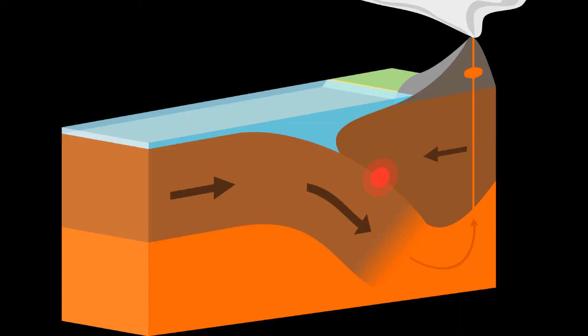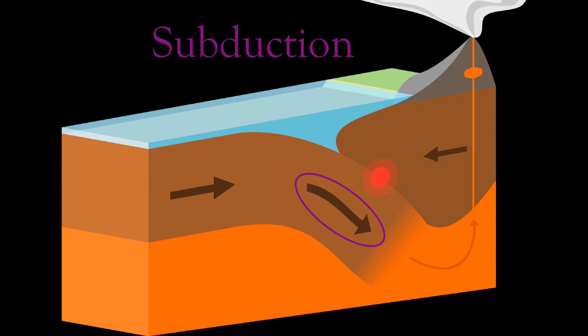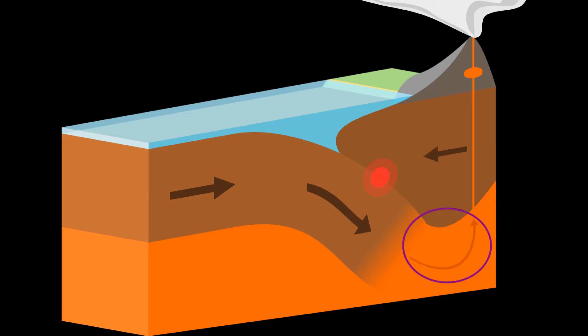What happens at a convergent boundary depends on what kinds of crust are being pushed together. When an oceanic plate is pushed into a continental plate, because the oceanic plate is more dense, it gets pushed underneath into the mantle — a process called subduction. But the oceanic plate doesn't go quietly: the water and sediments attached to the subducting plate melt and rise upwards, pushing through the continental plate and forming a volcanic mountain range. You can expect to find huge blocks of granite, cone-shaped explosive stratovolcanoes, and a fair number of earthquakes.